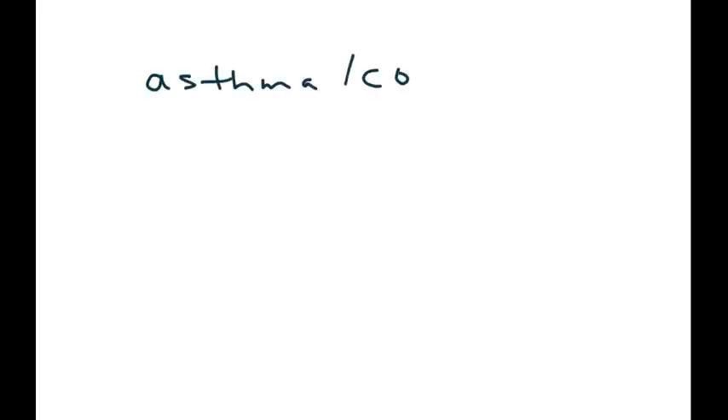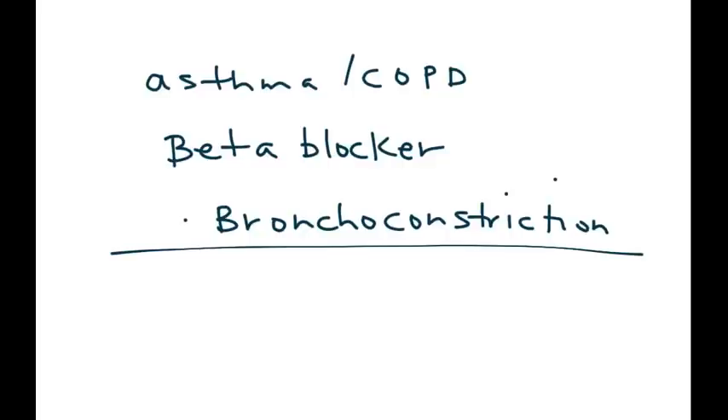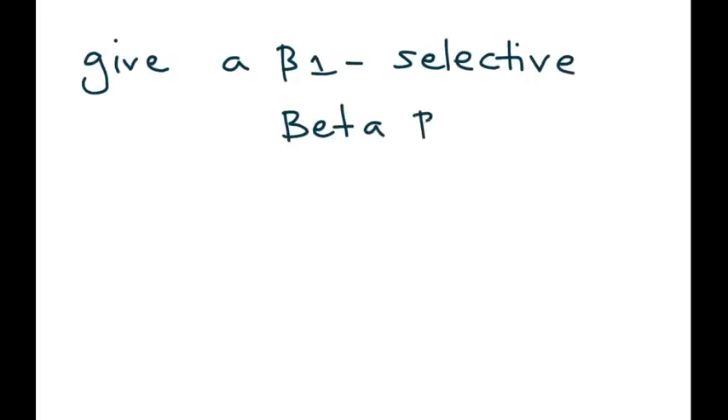Now let's talk about asthma and COPD. If you gave somebody with asthma or COPD a beta blocker, you would get bronchoconstriction, which is something you do not want because you would worsen the patient's condition. So we come to the big question: what do you do if you have a patient who has hypertension and also has asthma or COPD? Do you give a beta blocker or not?